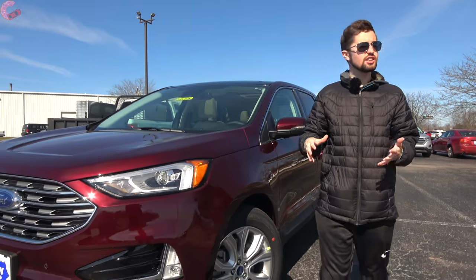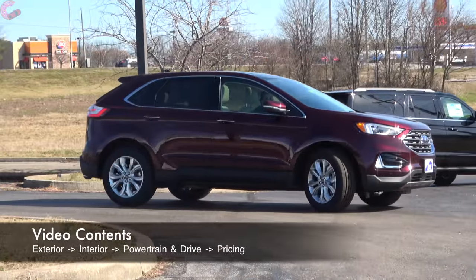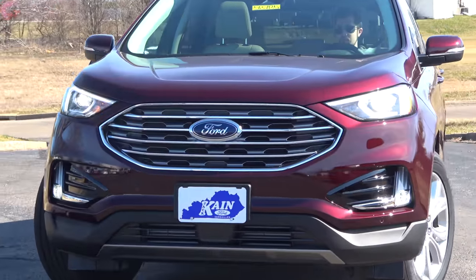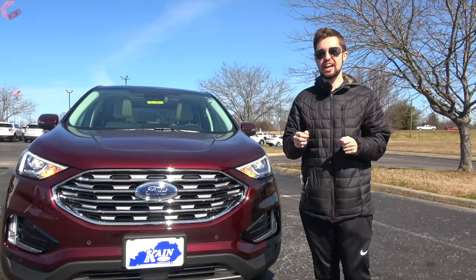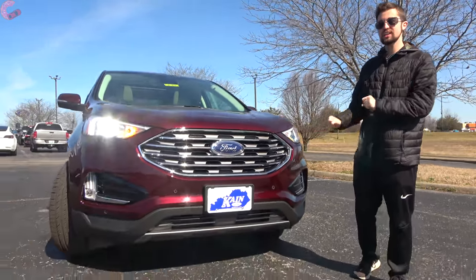Since Ford has moved to a lineup of only trucks and SUVs, it's not surprising that they're spending a lot of effort keeping said SUVs up to date. The Edge just underwent an extensive refresh in 2019, however for 2021 Ford is turning its attention to the interior and the technology. Does a 12-inch display and other enhancements help the Edge fight off all the new competition? Let's find out.